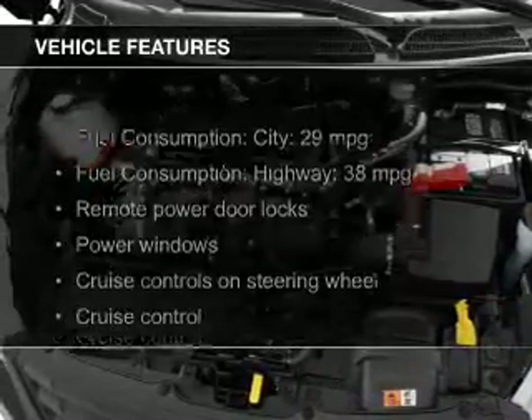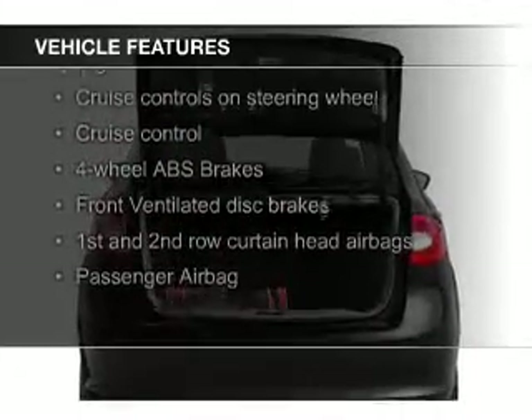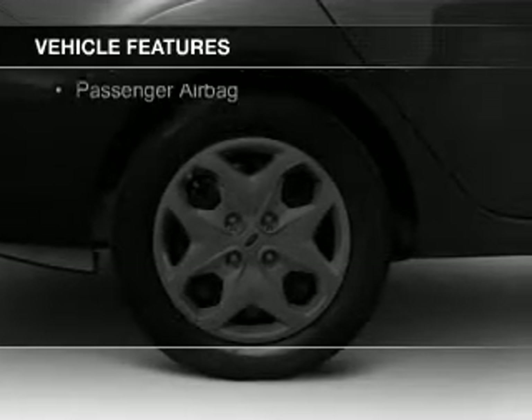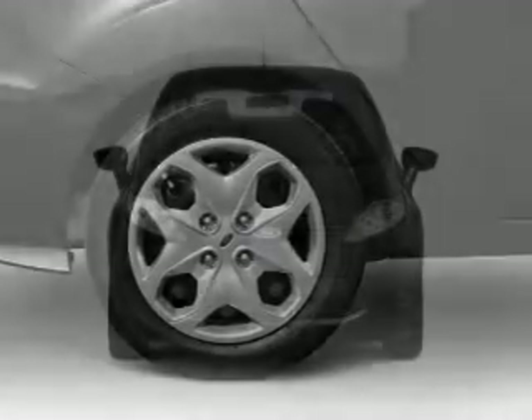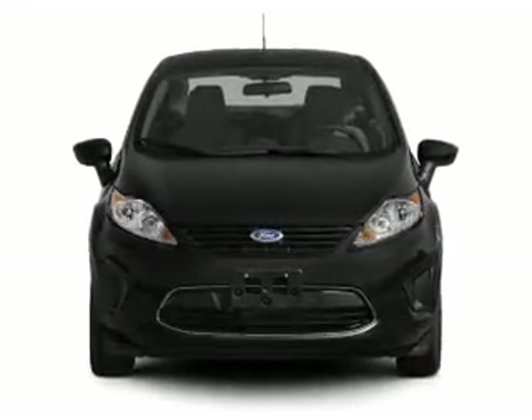The features include Bluetooth connectivity, Ford Sync voice activation, Sirius XM satellite radio, digital audio input, steering wheel controls, aluminum rims, tilt and telescopic steering wheel, cruise control, keyless entry, and a trip computer.